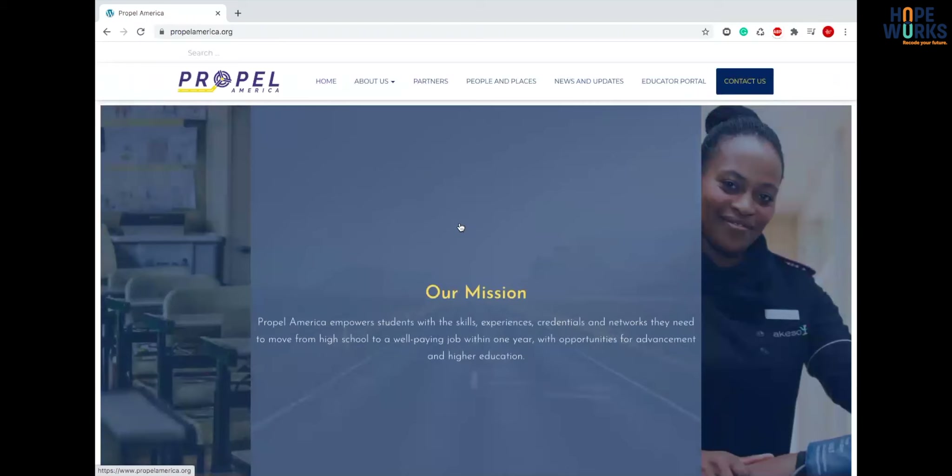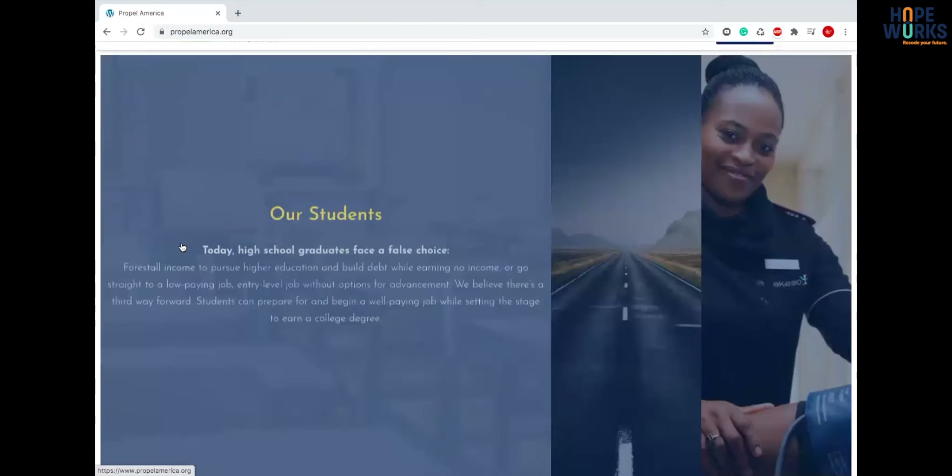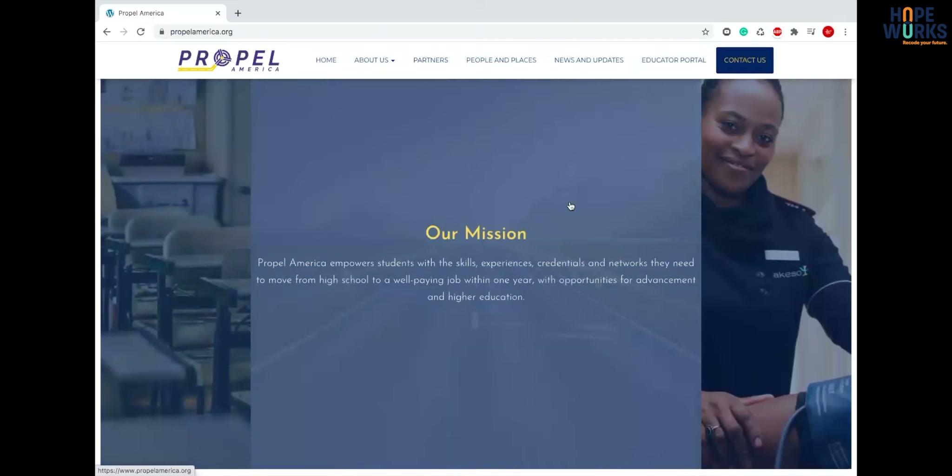The hero image is actually different from a normal hero image because there are three different images in one. I think it looks really good — it not only looks good but it gets across the most important messages of the organization.